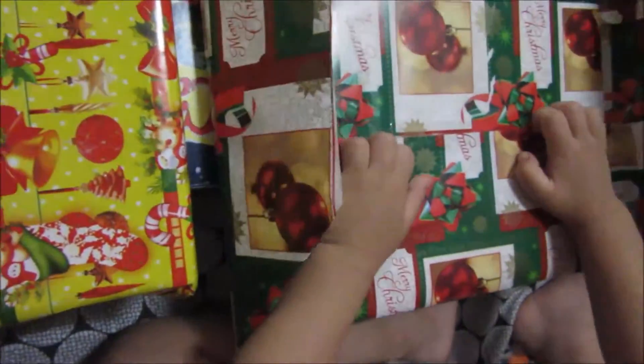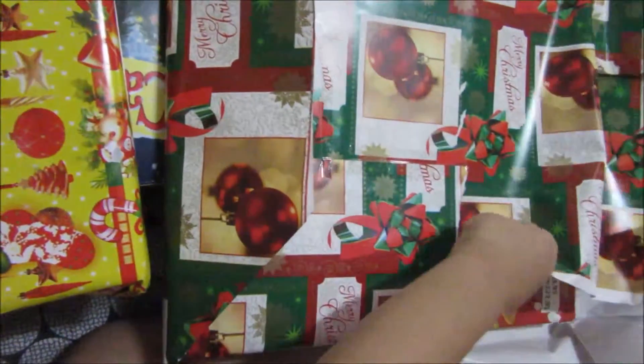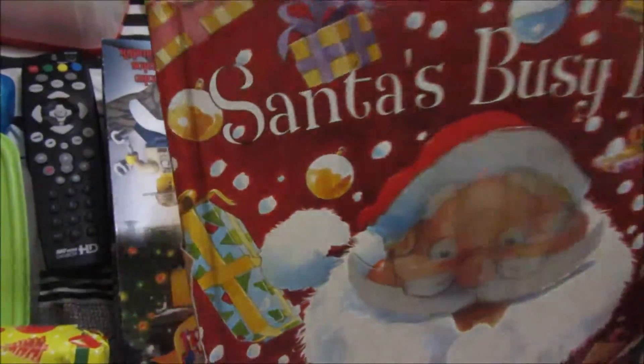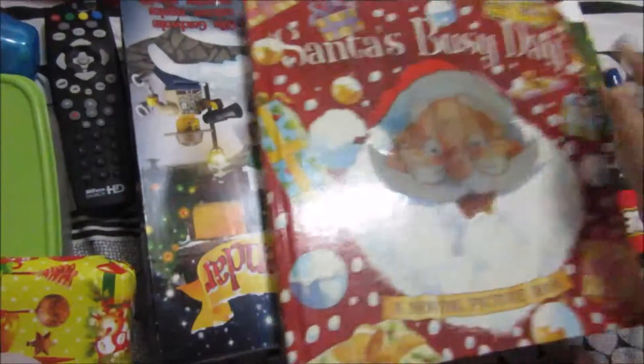What's inside? It's Santa's Busy Day — it's a book! I'm going to open the gifts. Next, number 12.